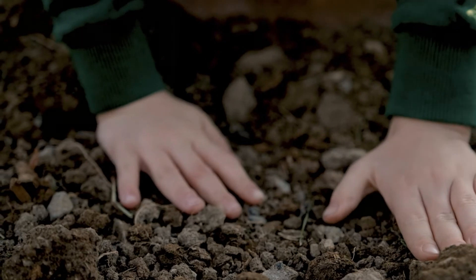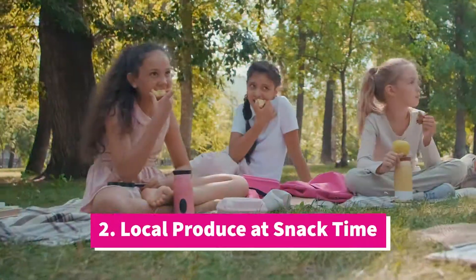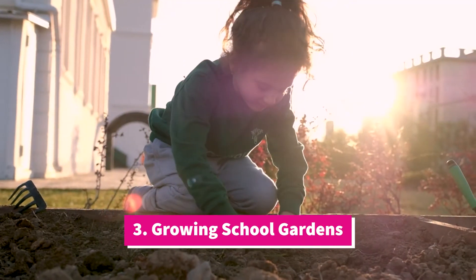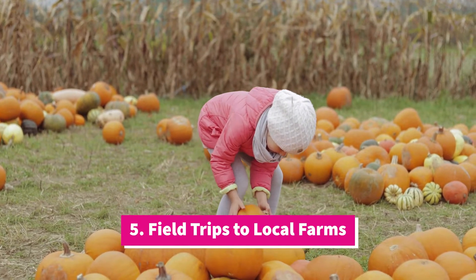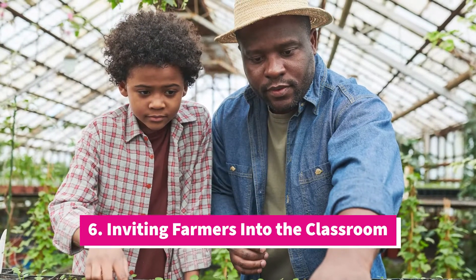Farm-to-school programs can include: one, incorporating local farm products into school meals; two, offering local produce during snack time; three, growing school gardens; four, taste testing local produce; five, taking field trips to local farms or community gardens; and six, inviting farmers or chefs into the classroom.